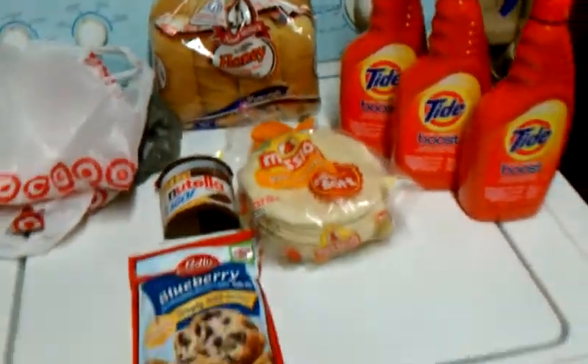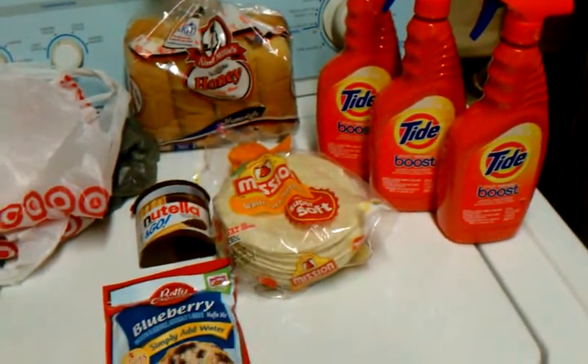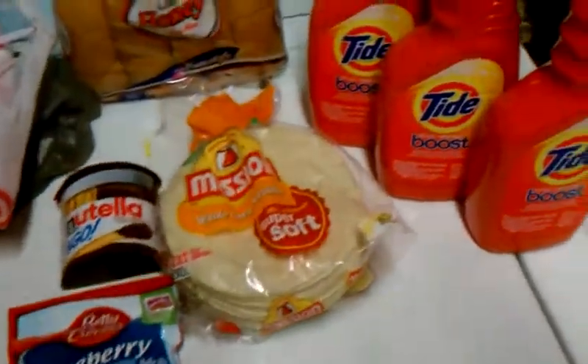Will you look at what I have here? One, two, three, four, five, six, seven items and it cost me $9. $9 — instant change.